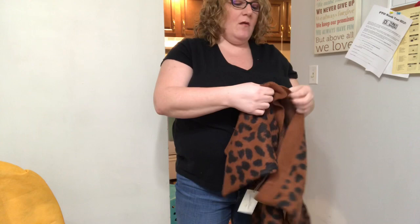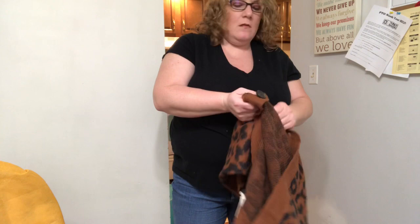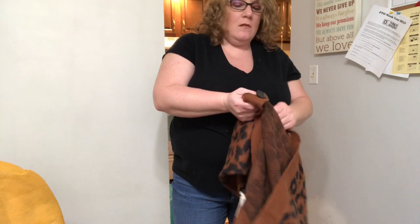What do you guys think of this one? I think I like this one. Alright, let's try on the last one. If I keep either one of these animal print cardigans I'll probably just keep one of them, not both.